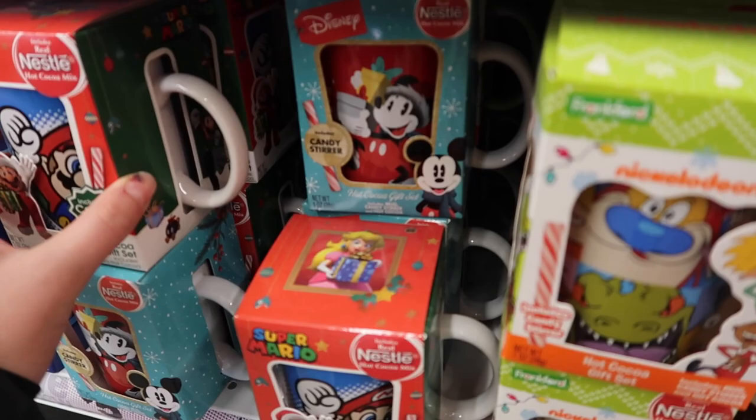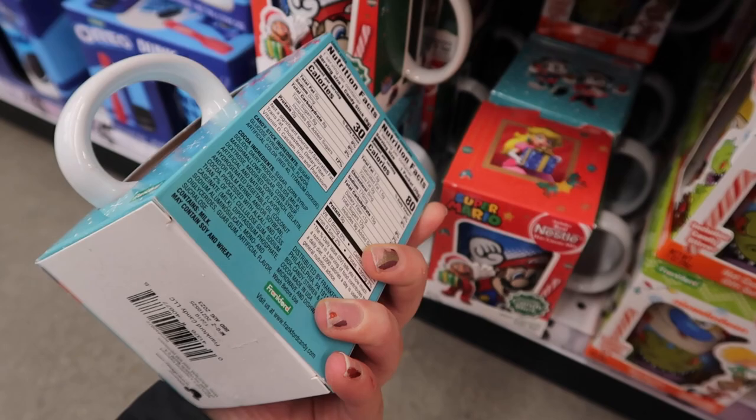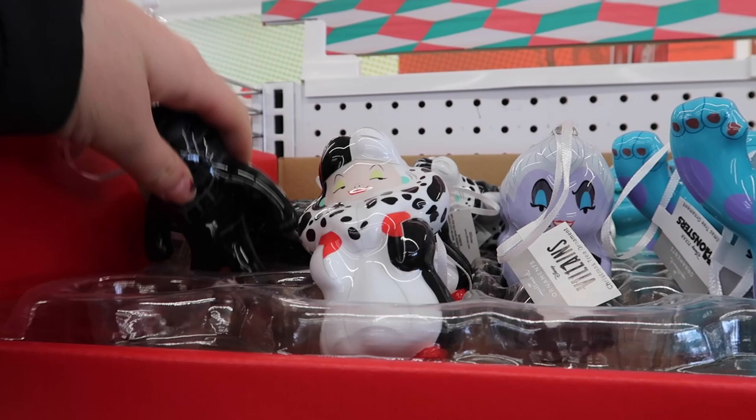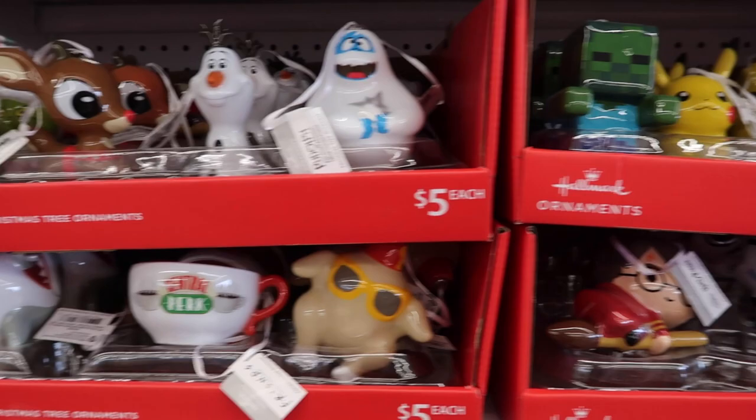First item — a fun little gift idea: Nestle hot cocoa mix that includes a candy stir and a little Mickey Mouse mug, really cute, and that's $5. They also have different Hallmark ornaments for $5 — the plastic, chunkier, non-breakable ones. There's Black Panther, Gorilla, Ursula, Sally, Stormtrooper, Spider-Man, and Olaf.